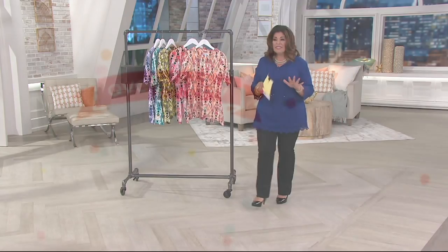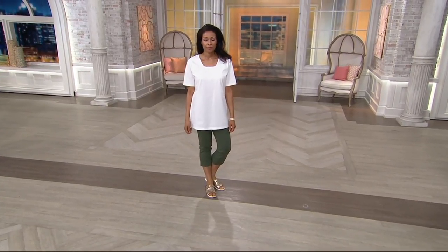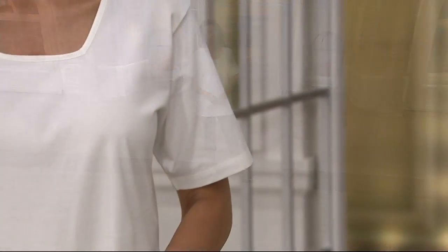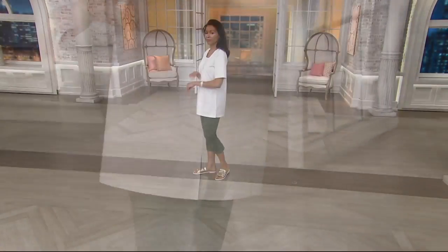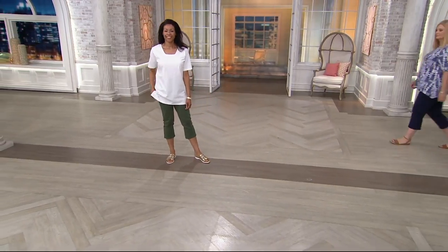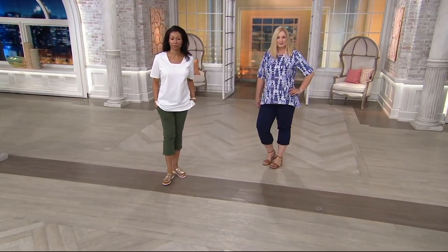Coming up in eight minutes, we have a one-day-only — Happy Birthday QVC. The one-day-only price goes away at the end of the day, and it is the oversized square neck tee with elbow sleeves at $26.48. When I was going through my closet I was like, the t-shirt I need — a white t-shirt, a black t-shirt, a turquoise t-shirt — all those colors for the summer. We've also got pants at the end of the show.